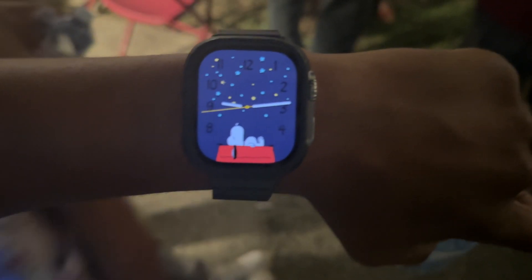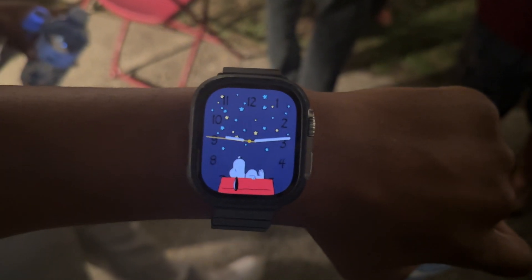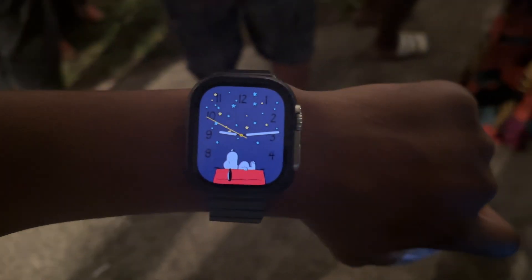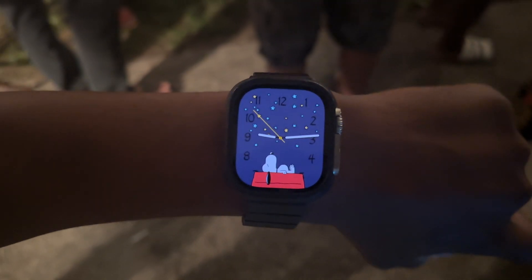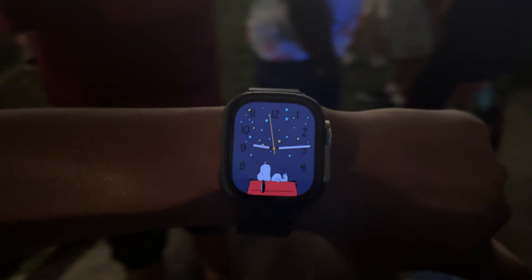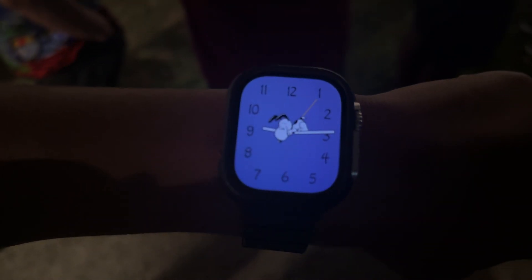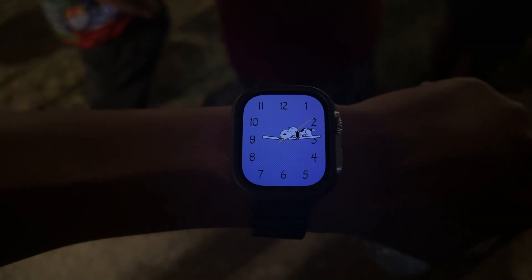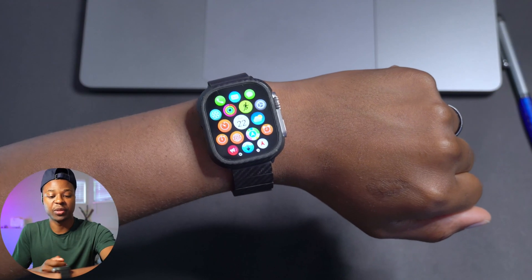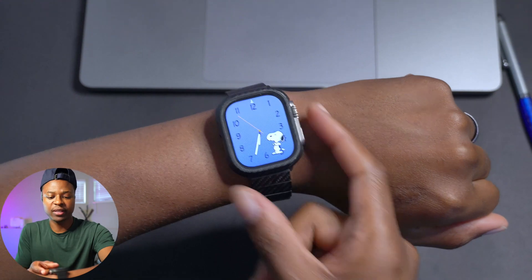One thing I did notice is that the overall operating system feels more polished and smooth. There are also a few new Snoopy animations I'd like to show you — this is a hit and miss, sometimes you might get lucky and see a new Snoopy animation you haven't seen before. You might also be able to see the same animations on Beta 6, but when I see something new I always want to highlight it.